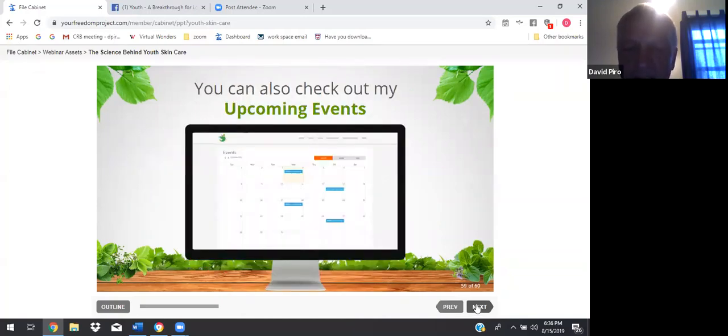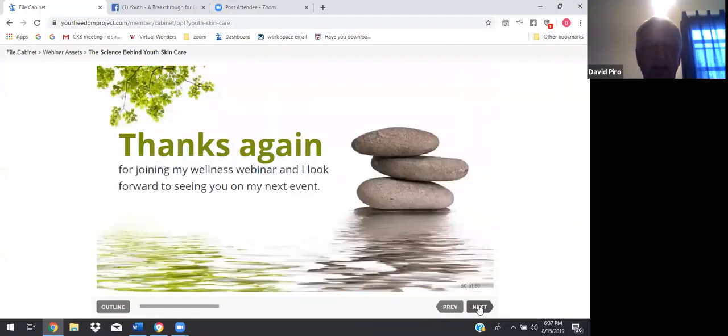You can check my upcoming events at davidpyro.com — click on events, the calendar comes up, and you can scroll down and click on it to get a description of what each presentation is going to be about. We have two events this week and more to come. I just want to thank you again for joining my wellness webinar, and I look forward to seeing you at my next event.